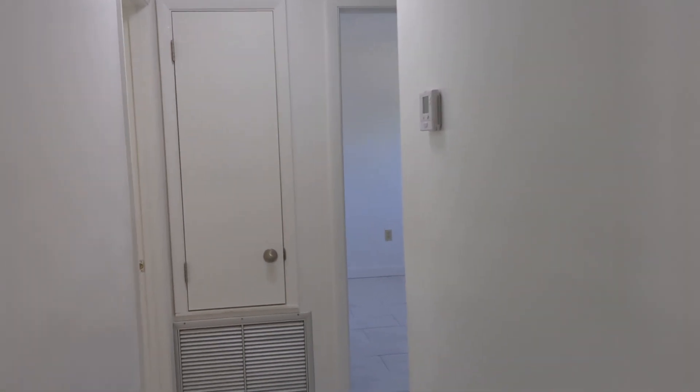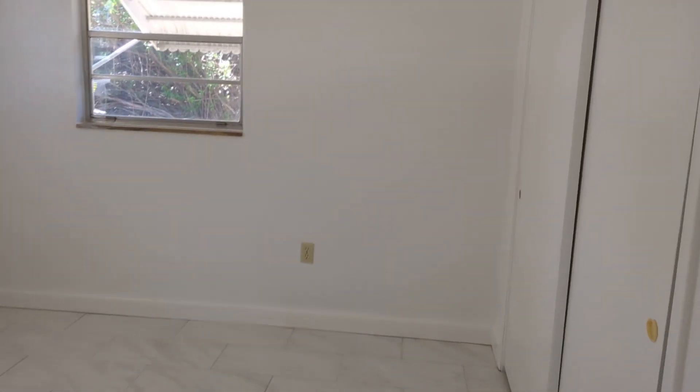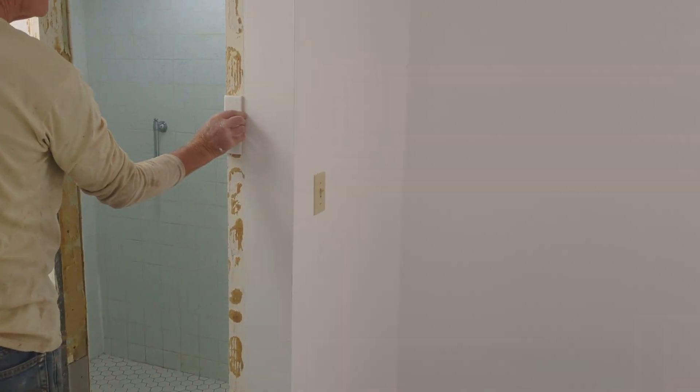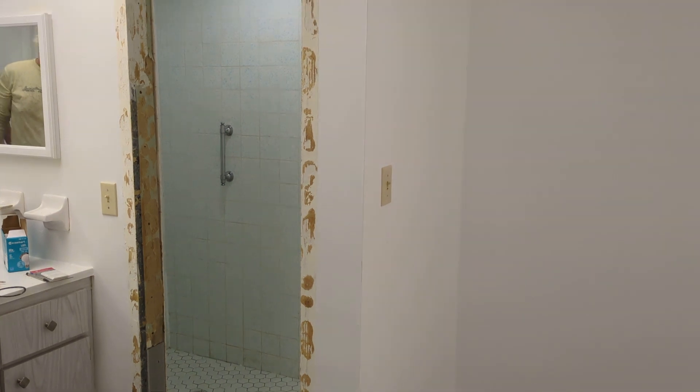Everything's really, really white. Here is the master bedroom, and it has the attached master bathroom right there. Darren's working on the shower — we had to replace quite a few tiles.